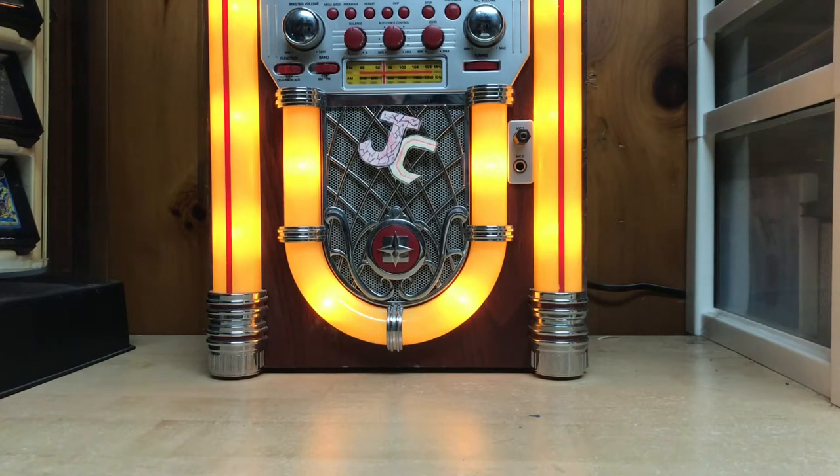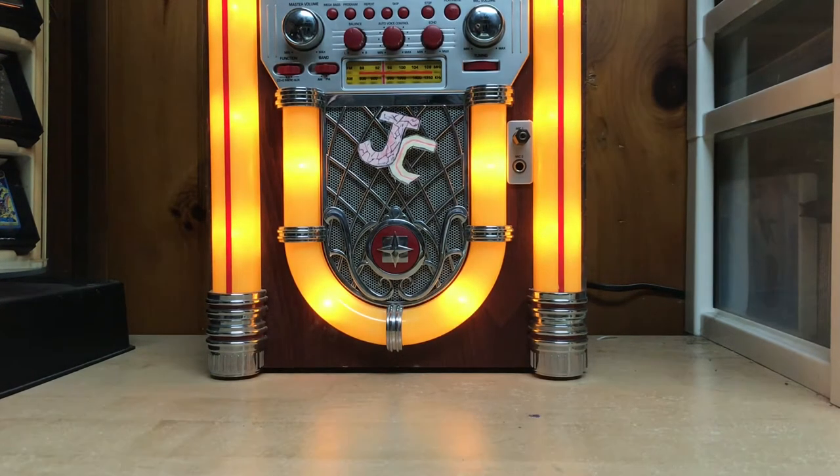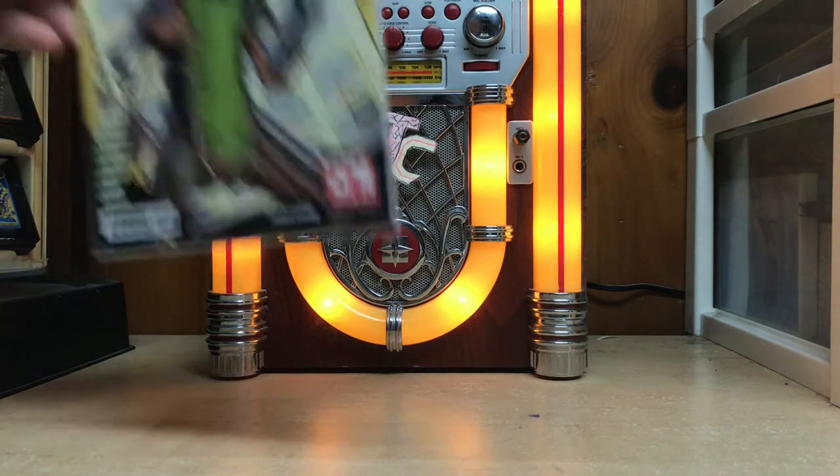What's up guys, welcome to Jukebox Comics, my name is Brandon and today is April 25th — new comic book day, which is always amazing. So what I'm gonna do is go through the comic books that I bought today.